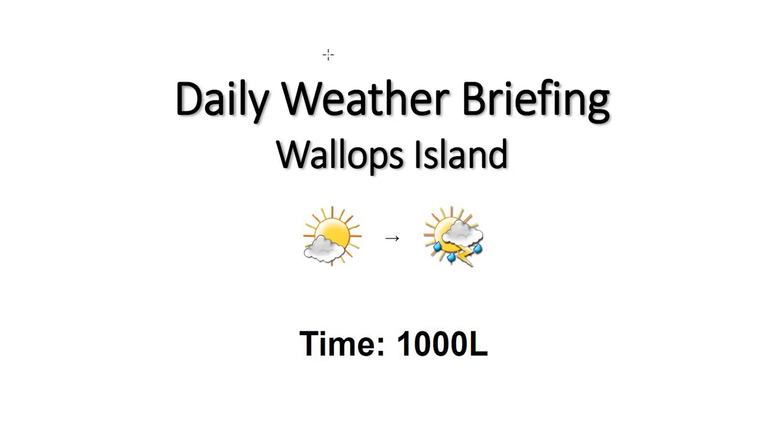We'll see a slight chance of some thunderstorms later this evening into about midnight overnight tonight. So we could see some thunderstorms across the area, but not seeing a very high chance today.